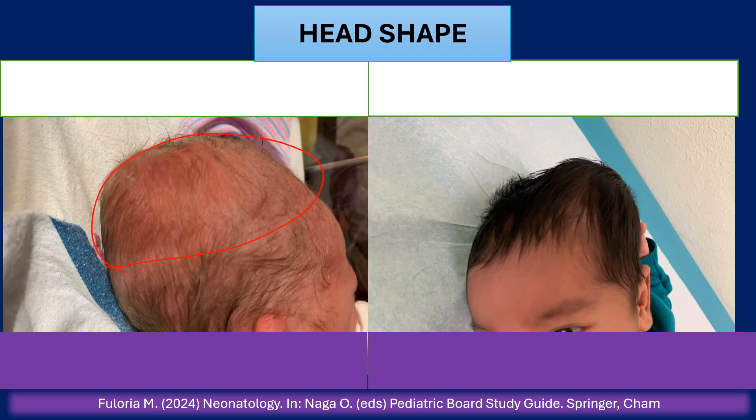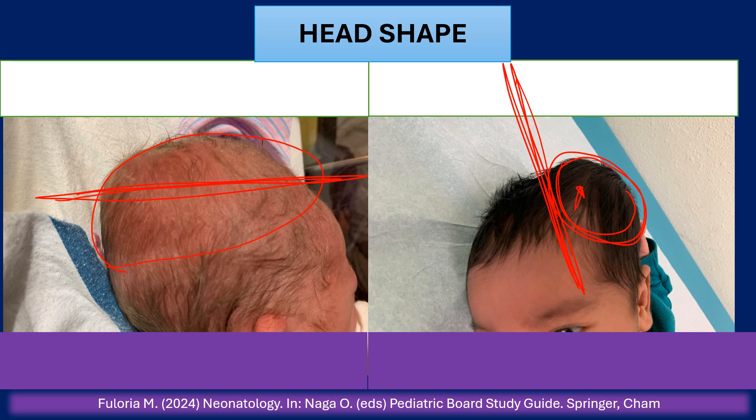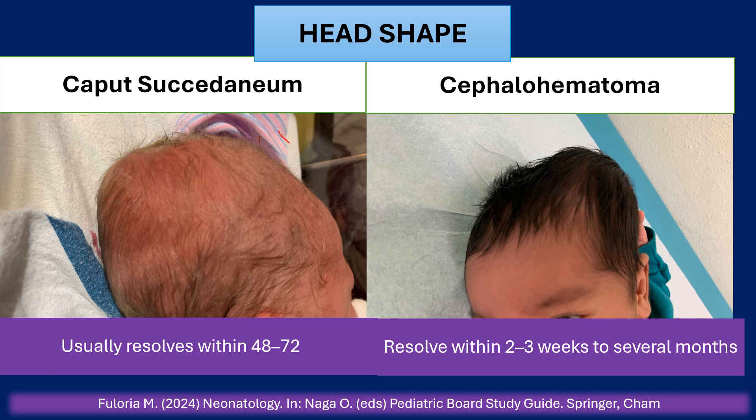Swelling of the scalp that is diffuse and crosses the suture lines versus well-defined soft tissue swelling that is firm initially then becomes fluctuant and does not cross the suture lines. This is a classic case of caput succedaneum. It is common and usually resolves within 48 to 72 hours. Cephalohematoma is less common and resolves within 2 to 3 weeks to several months. In both cases, reassurance is the management.